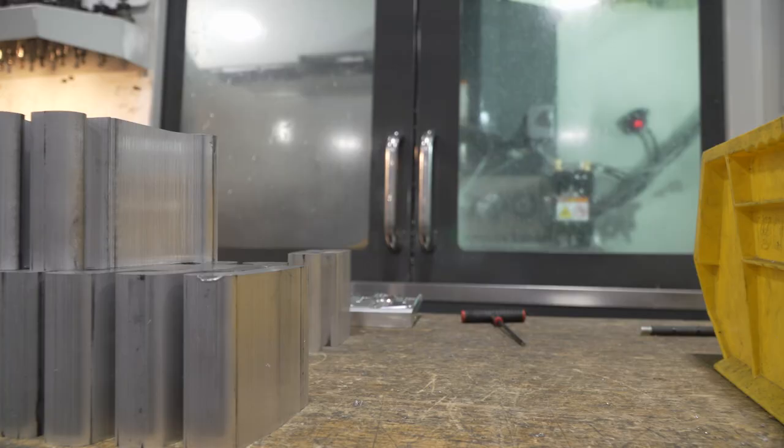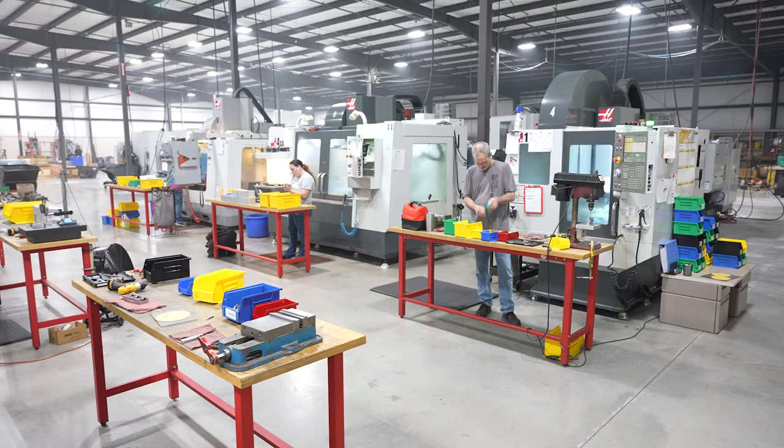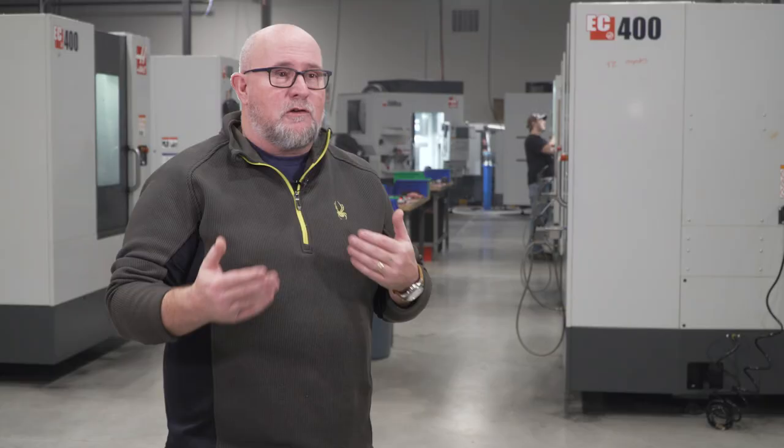With vertical machining centers, it required a lot of operators in front of it and a lot more spindles. And of course you still have downtime between loads — your load and unload time.